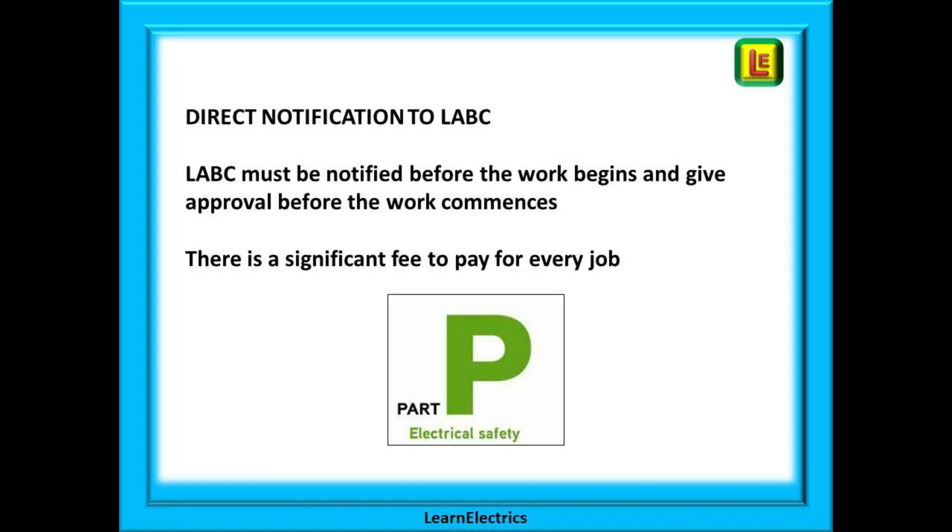With direct notification, the local authority building control must be notified before the work begins, and they must give their approval before the work commences. They will also want to see the work when it is completed. There is also a significant fee to pay for every job.